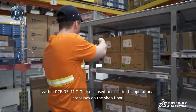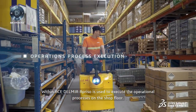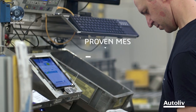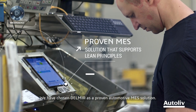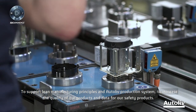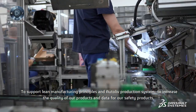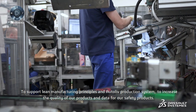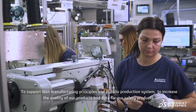Within ACE, Delmia Apiso is used to execute the operational processes on the shop floor. We have chosen Delmia as a proven automotive MES solution to support lean manufacturing principles and the Autoliv production system, to increase quality of our products and data for our safety products.